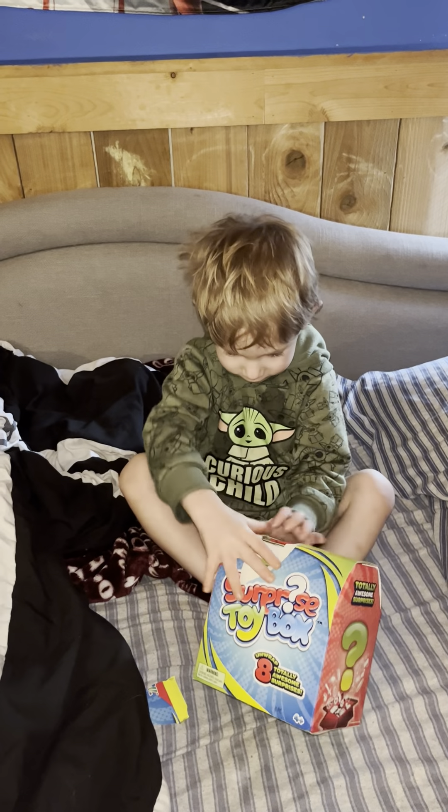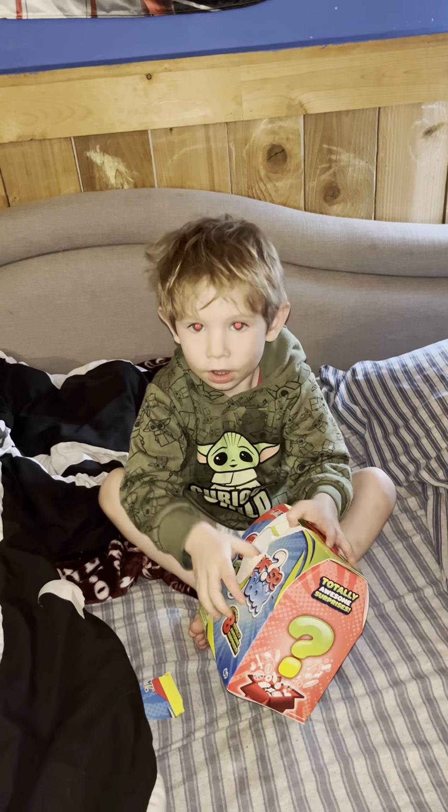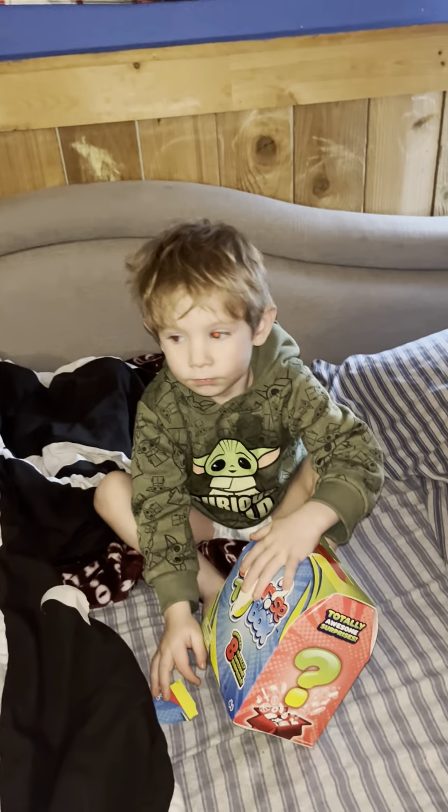Hey guys, thank you for choosing Real Elf Madness. Today Chester is going to be opening a surprise toy box. Go ahead, baby bear.